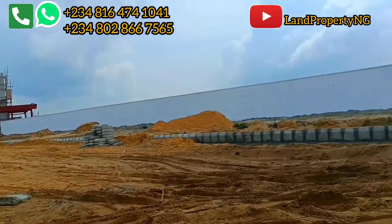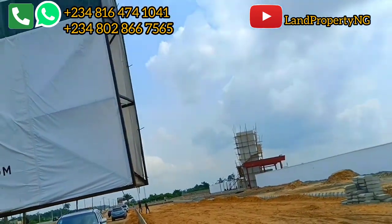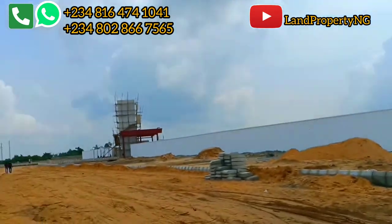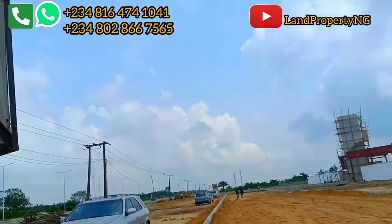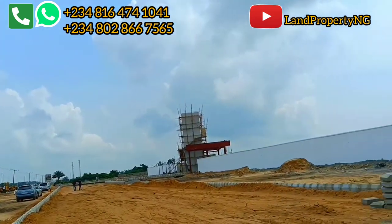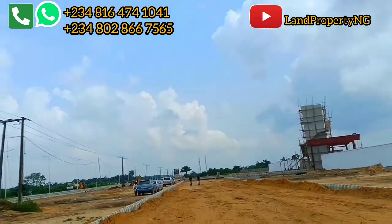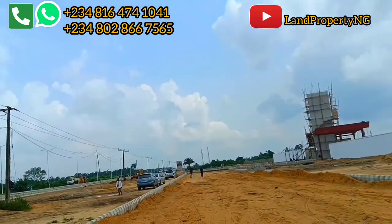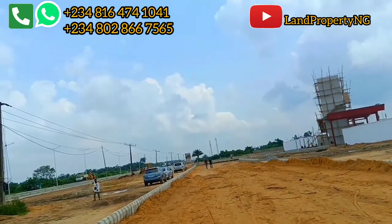I will walk you through to the estate to show you the current development and let you know if there is improvement from the money you used in buying this property — to confirm if the money is working. For those of you who bought before the pre-launch, it's fantastic because you've made a good return. The price of this estate, Itinu City right here in Ibeju Leki, has increased.